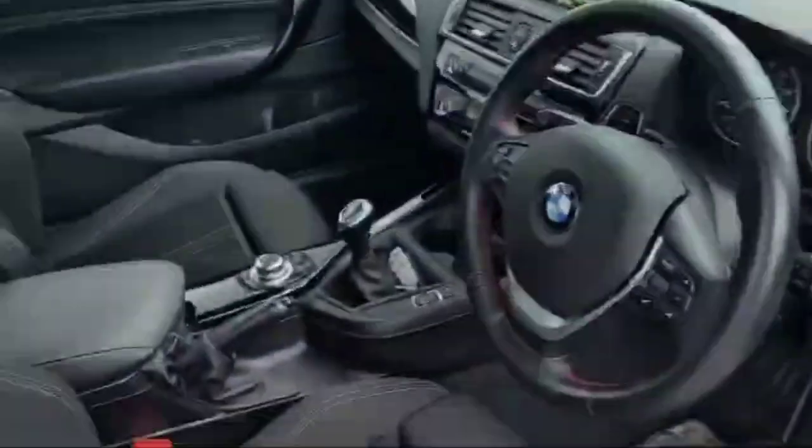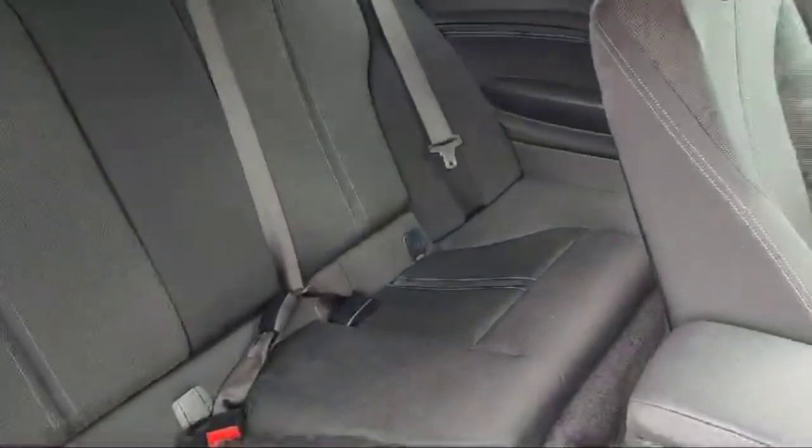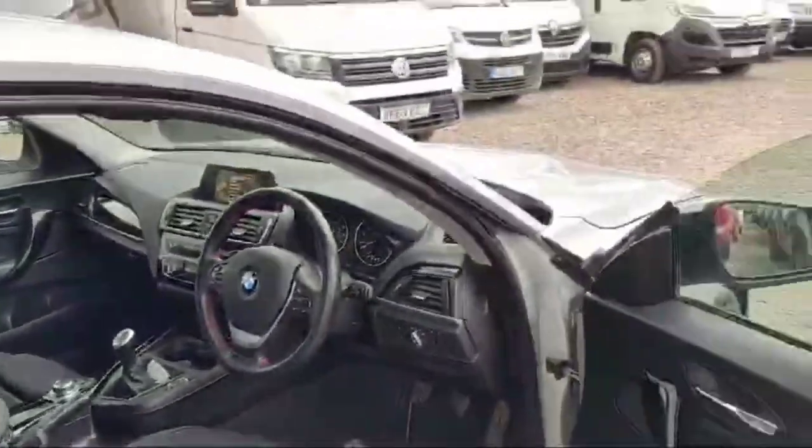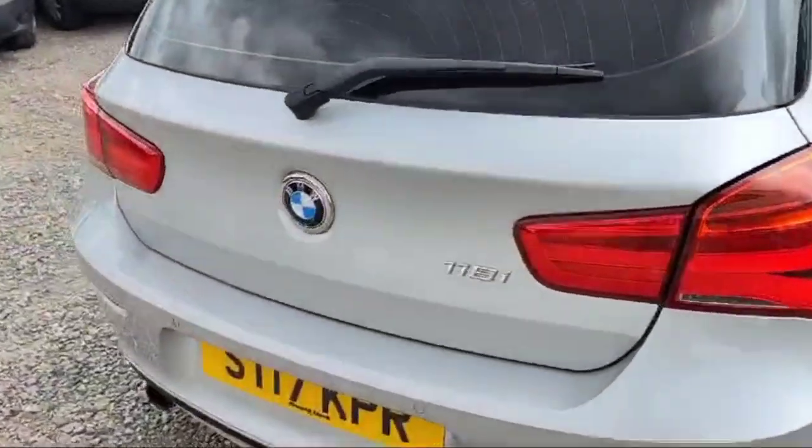Let's have a look at the rear seats. This is the way to access the rear seats, which looks quite nice and beautiful. This is a 1.5 petrol engine.